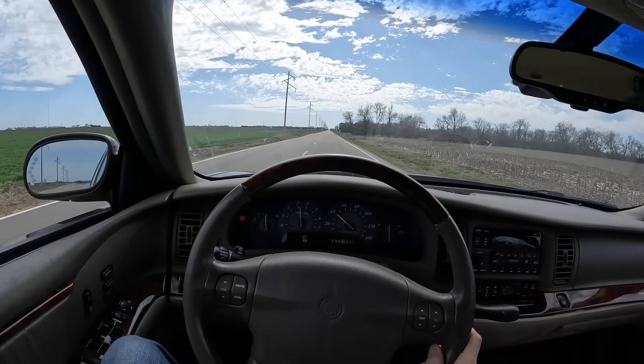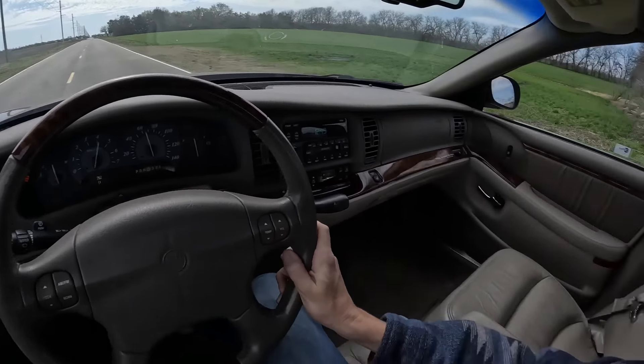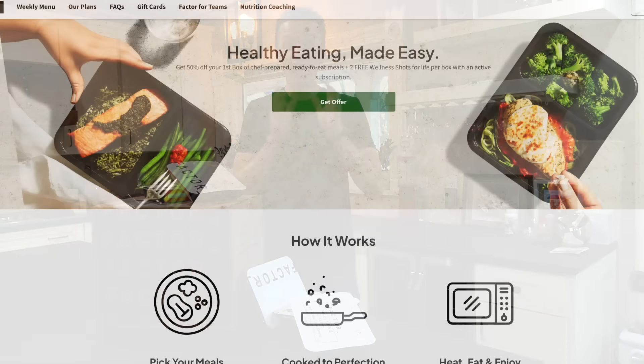I'm buried in this thing, so hopefully it's something minor. But this is such a nice machine with that supercharged whine and these super comfortable seats.